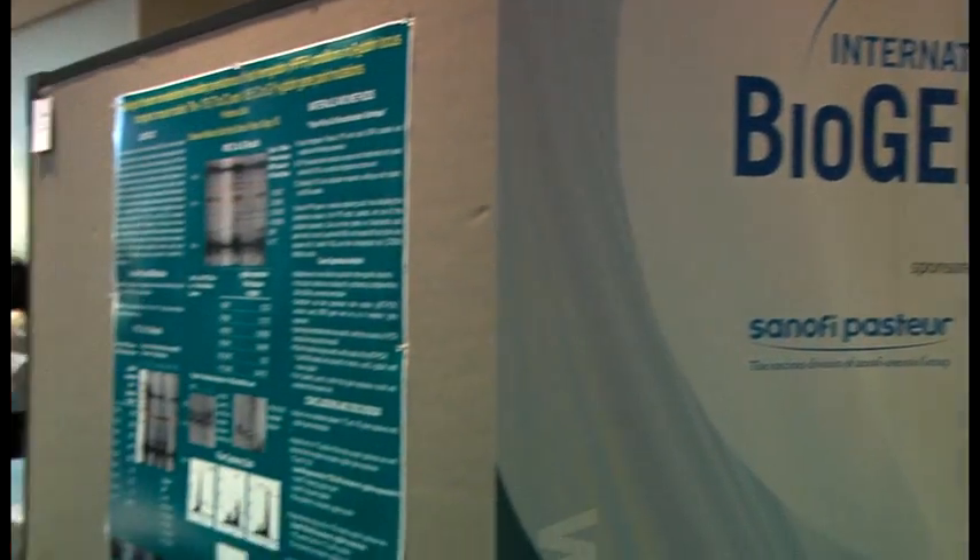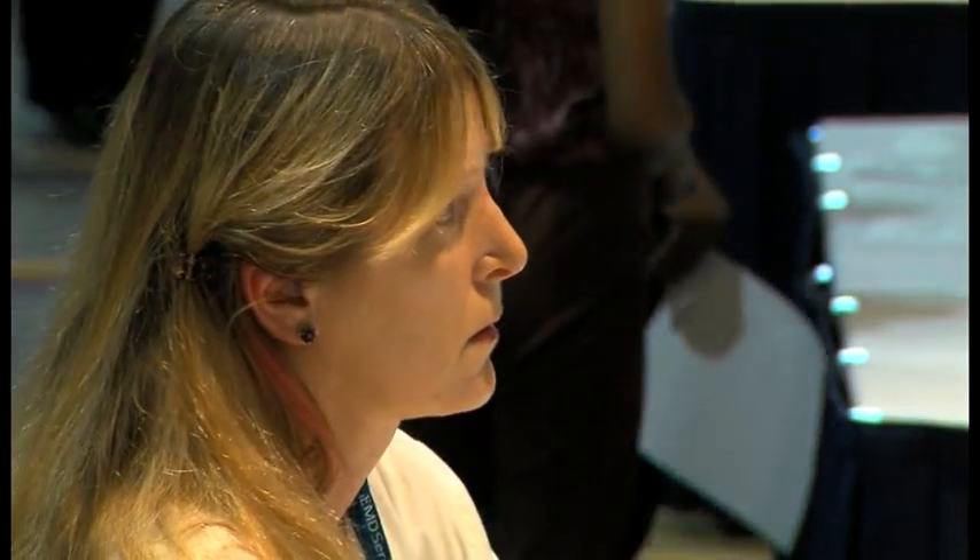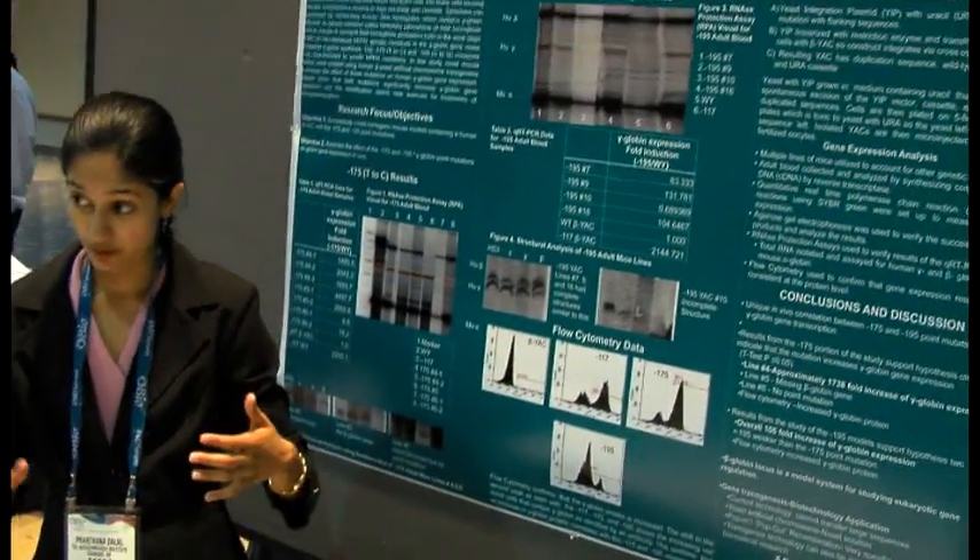This morning we've been here since 8:30. We registered at the bio convention, set up our posters, and then judges have continually been coming around for about 15 to 20-minute sessions each — about seven sessions with ten to twelve judges total. I've presented each time, they've been able to ask me questions, and I've had a dialogue back and forth about my research.